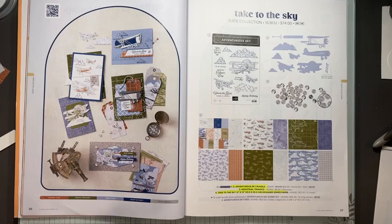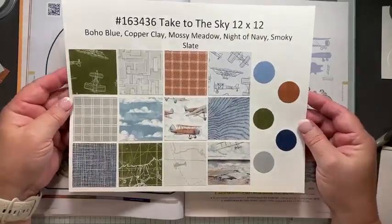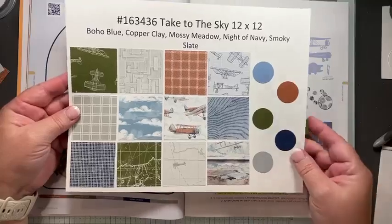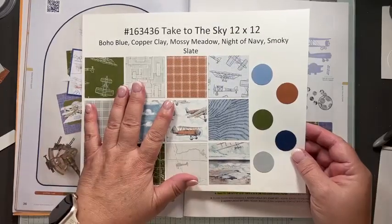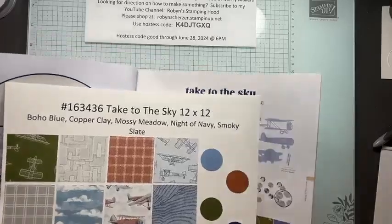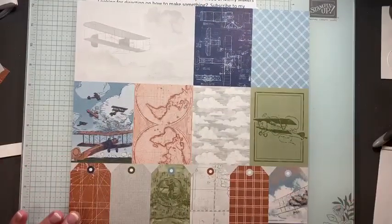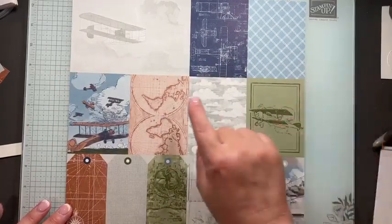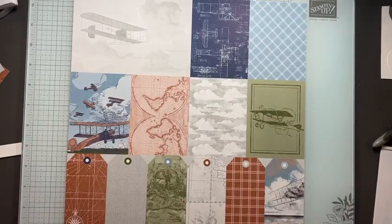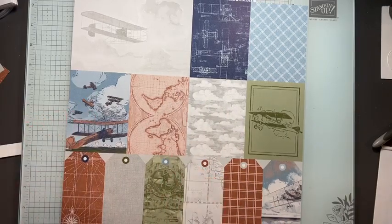We're going to play a little bit more with this paper. I know sometimes it's hard to see in the catalog what the actual paper looks like, so I always try to create this kind of display. You can kind of see the colors that coordinate — the paper just looks better in person than in the catalog. One of my favorite pieces in that pack is this piece of paper here. I love that you can cut these in strips of four inches and then you have different things that you can do. Like this weekend we used this piece here and this piece here for making cards.